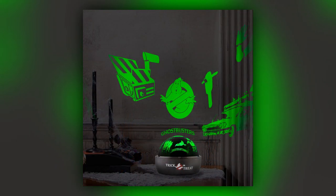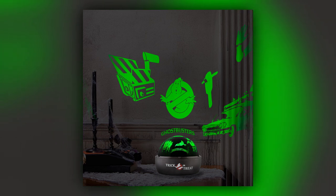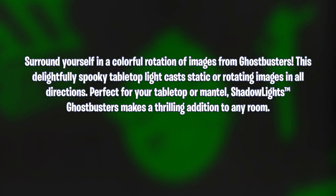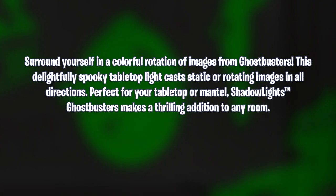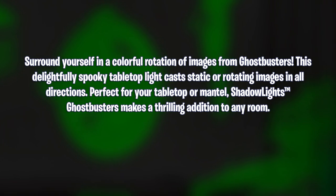Made by the Halloween experts at Gimme, the actual product is listed as 'Shadow Lights Ghostbusters' — kind of an awkward name. The product description reads: 'Surround yourself in a colorful rotation of images from Ghostbusters. This delightfully spooky tabletop light casts static or rotating images in all directions, perfect for your tabletop or mantle. Shadow Lights Ghostbusters makes a thrilling addition to any room.'